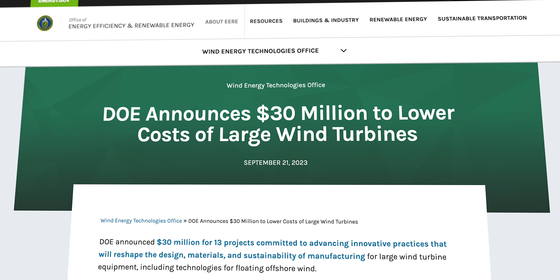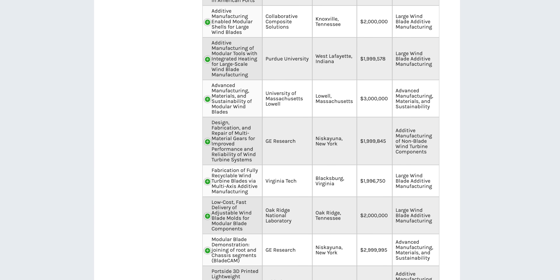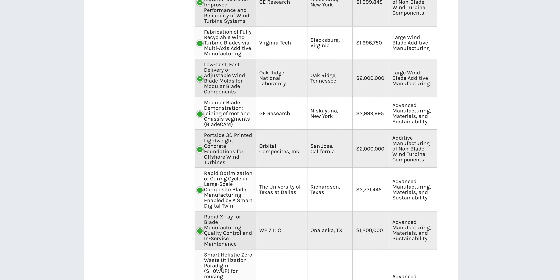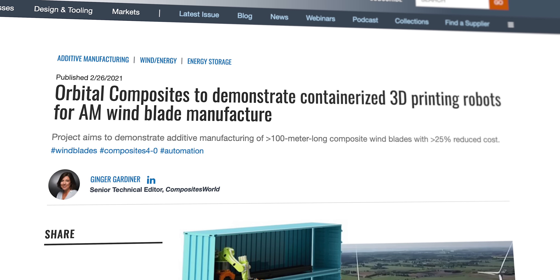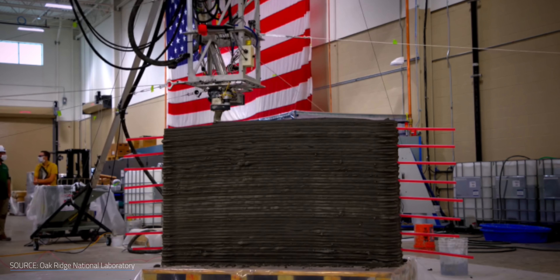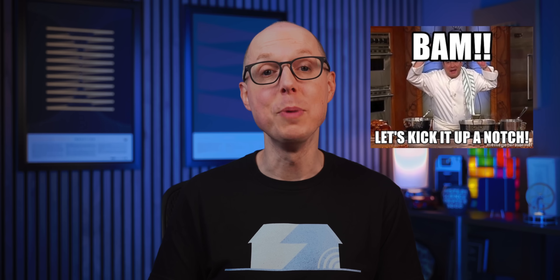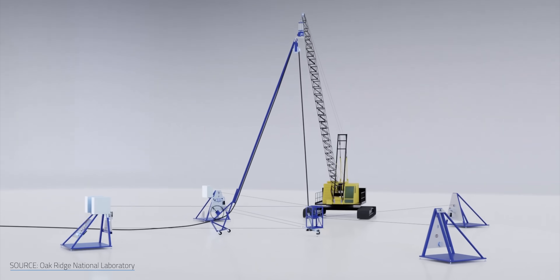Another significant path to improved industrialization is automation. The Department of Energy just announced the release of nearly $30 million in grants to promote advanced manufacturing procedures, including automation and additive manufacturing of turbine components. Of the 13 initiatives invested in, six concentrate on 3D printing parts or blades. One of these projects is headed by California-based startup Orbital Composites, working to simplify offshore wind construction using a new form of 3D printing developed specifically for infrastructure called SkyBAM — Sky Big Area Additive Manufacturing.